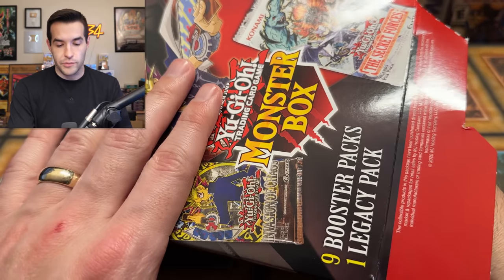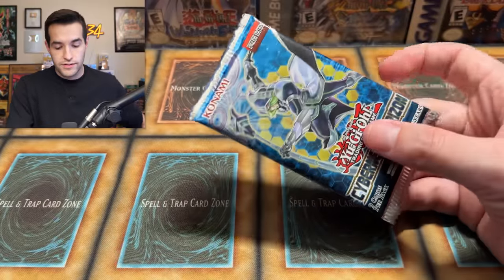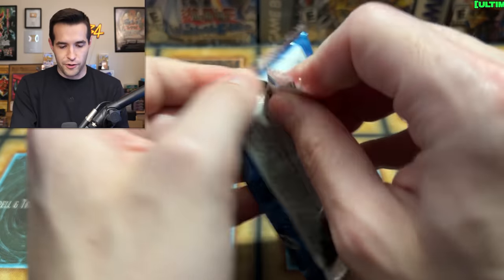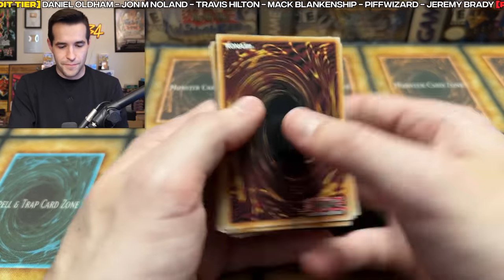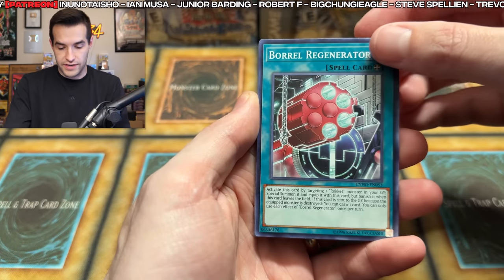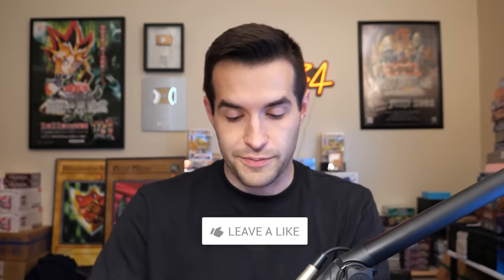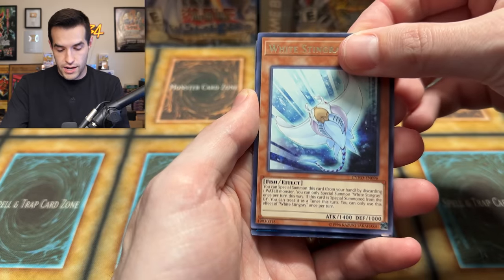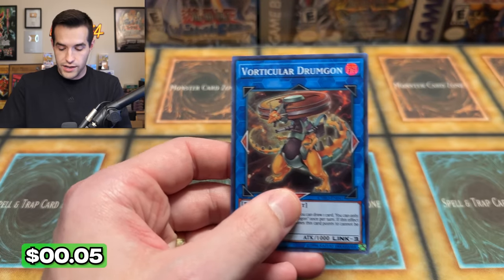And then our final pack out of the best mystery box ever made. MJ Holding, pat yourself on the back for once and then go smack yourself in the face for the other 50 mystery boxes you've made - but you get at least one pat on the back. Cybernetic Horizon! I should have known this was in here because this is one of the ones we needed for the every-pack opening. We had to go buy another box just to find it. White Stingray, a Vorticular Drumgon, and a Mini World Dragon - good to see a Mini World Dragon.